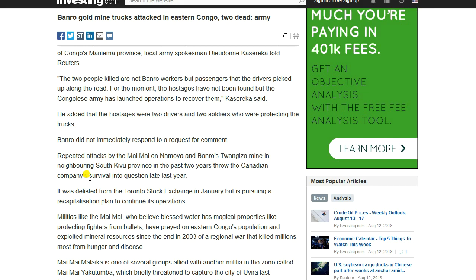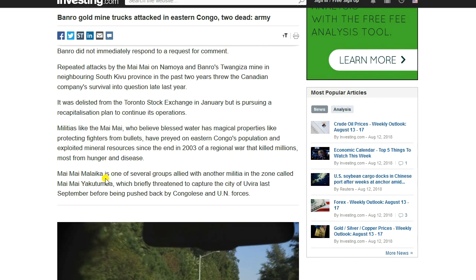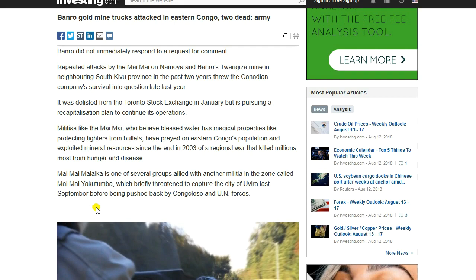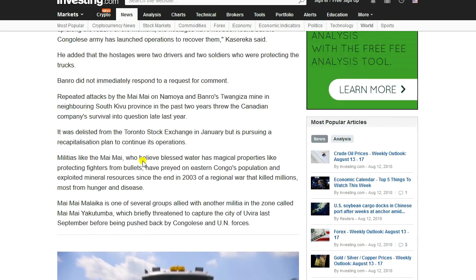Gold is wealth and attackers understand that, so they target where wealth is being delivered. Congo is a very destabilized area, politically and culturally. The company was delisted from the Toronto Stock Exchange in January, but is pursuing a recapitalization plan to continue its operations. Militias like the Maimai, who believe blessed water has magical properties like protecting fighters from bullets, have preyed on Eastern Congo's population and exploited mineral resources since the end of a regional war in 2003 that killed millions, most from hunger and disease. Maimai Malaika is one of several groups that briefly threatened to capture the city of Uvira last September before being pushed back by Congolese and UN forces.